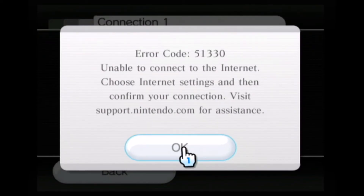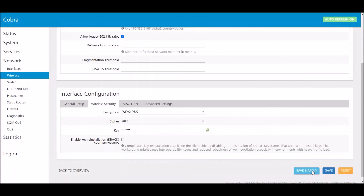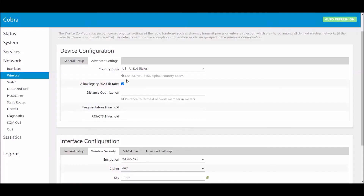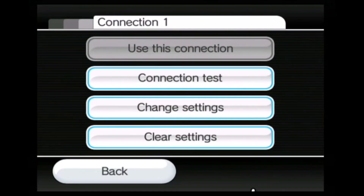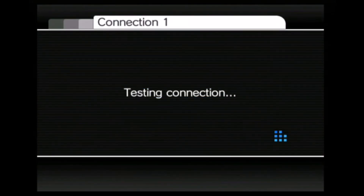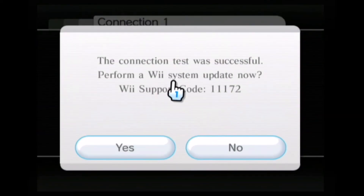So now let's go to the router and enable the legacy 802.11b. Once I have that enabled, I'll go ahead and save the changes. You can see that it has been saved. Now we'll go back and perform a connection test without changing anything else. You can see that the connection is now successful.